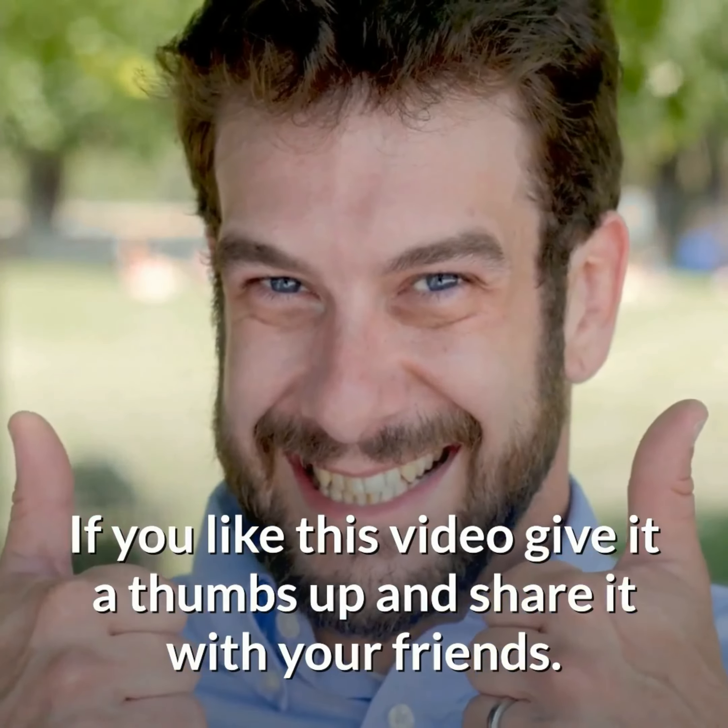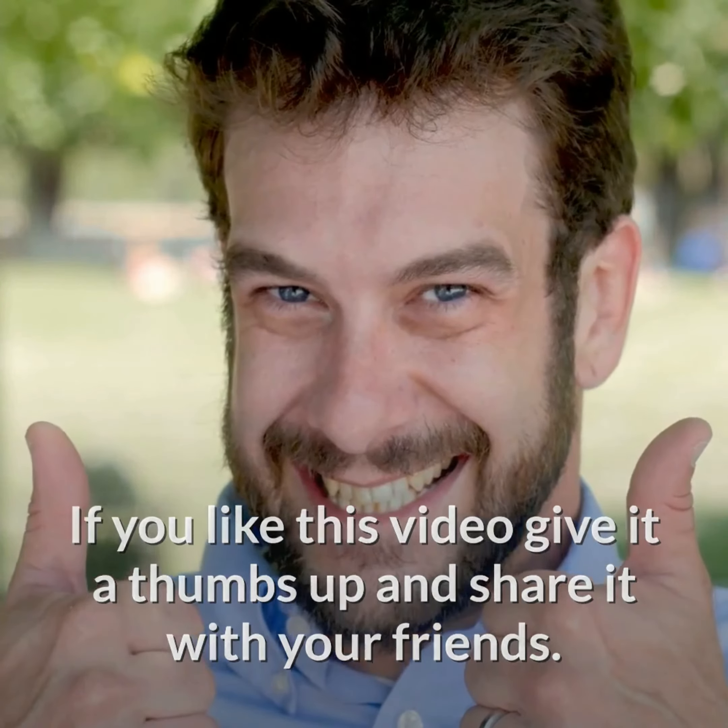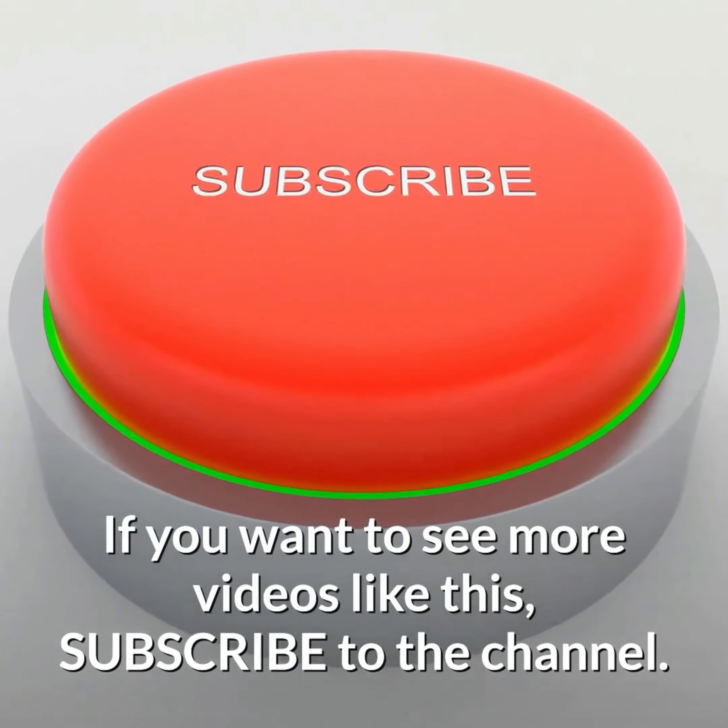If you like this video, give it a thumbs up and share it with your friends. If you want to see more videos like this, subscribe to the channel.